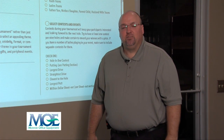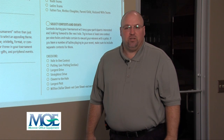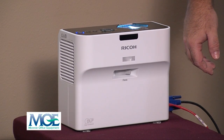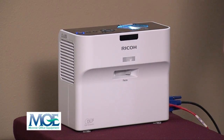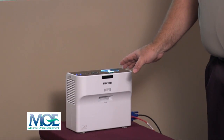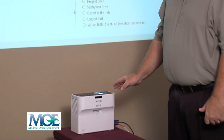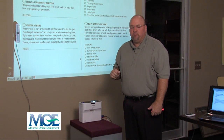Hi, my name is Darren Denny, Sales Support Manager for Monroe Office Equipment. I've been working here for 10 years. What I'd like to introduce today is the Ricoh WX4130N Short Throw Projector. It launched in February — we've had it for two weeks now. There are some significant differences between a short throw projector and a standard projector.